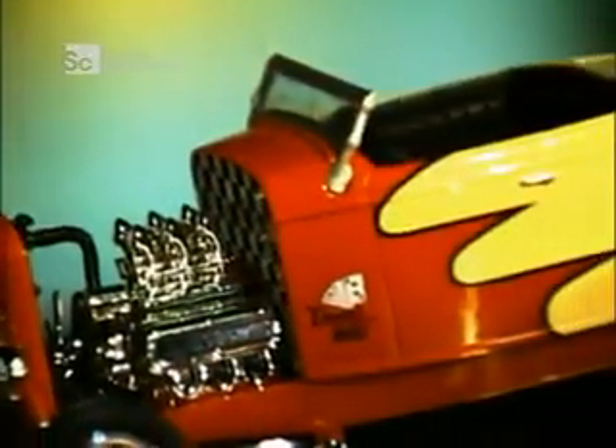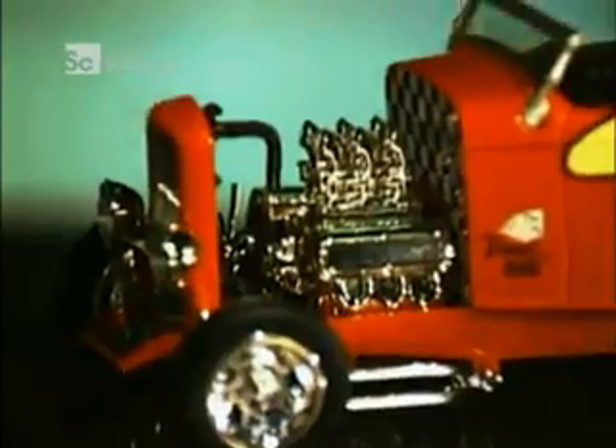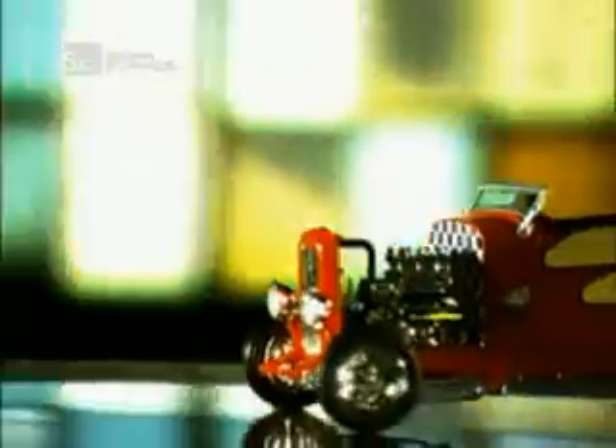Motor mechanics, lesson one. Car engines work by internal combustion. Air and a drop of petrol enter the cylinder. The piston moves upward, compressing the mixture. The spark plug ignites the fuel, causing an explosion that drives the piston downward, powering the engine.